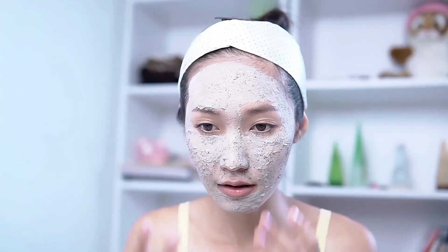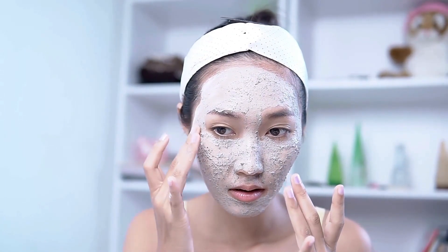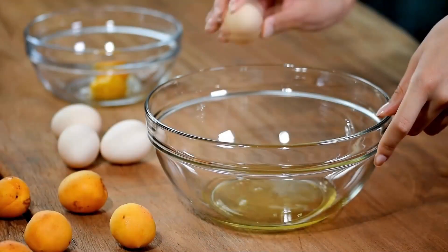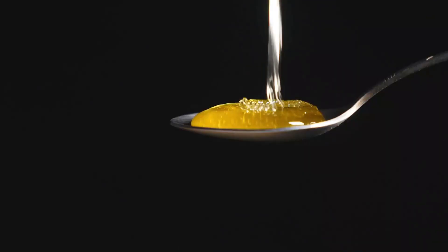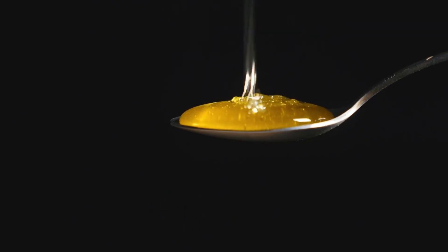You can also make a DIY castor oil mask by mixing 1 tablespoon of castor oil with 1 egg white and 1 teaspoon of honey. Apply this mixture to your face and leave it on for 15 minutes, then rinse it off with warm water.